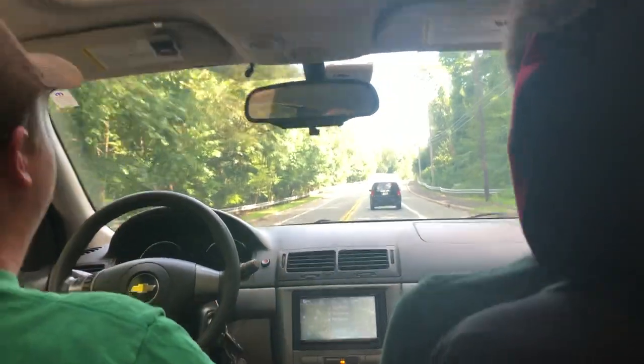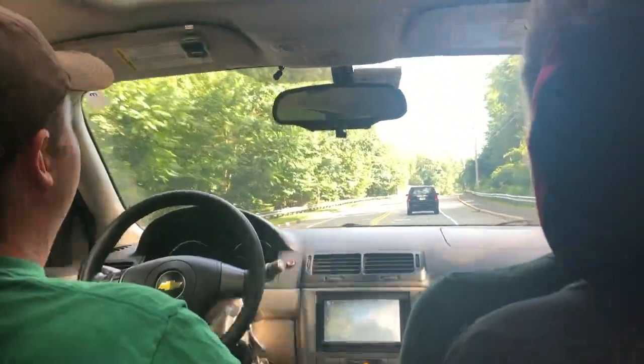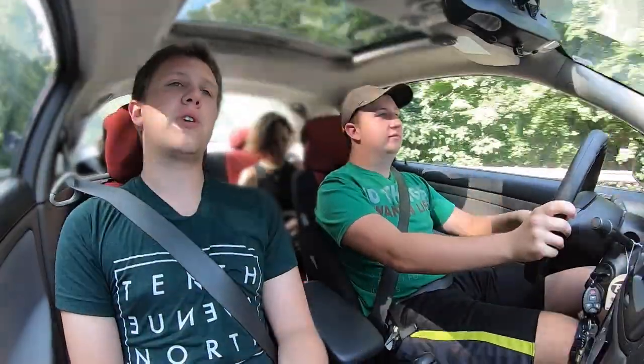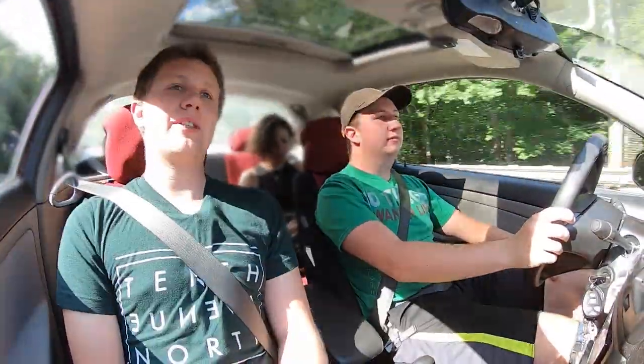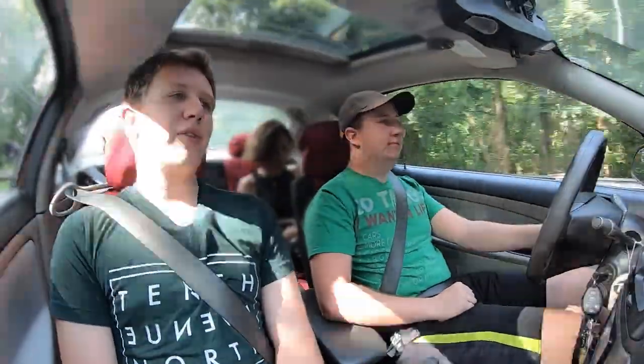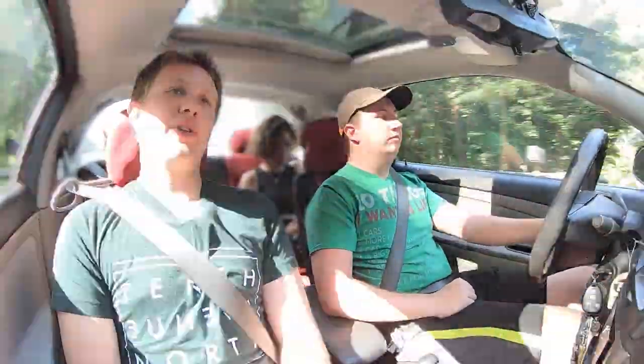I actually just installed Brembo rotors. I had previously purchased cheap rotors for about 20 bucks apiece on Rock Auto, and they lasted about 10,000 miles before they were severely warped — they made the steering wheel shake and the whole car shake. So I discarded those, spent the money for some nice rotors, and it stops really well now.